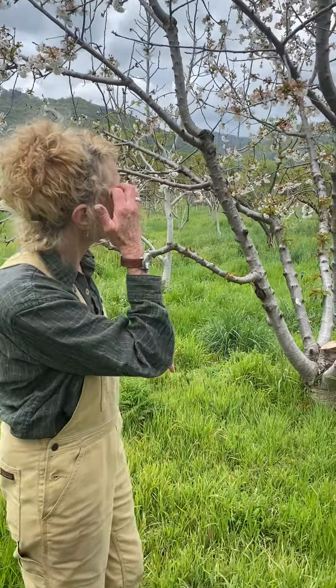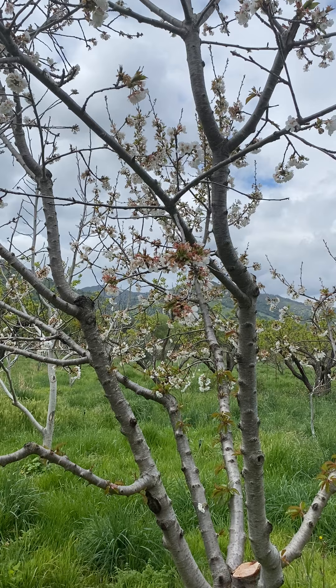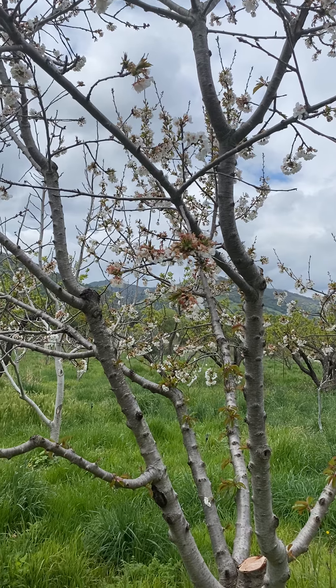Hey kids! You want to see how the flowers turn to fruit on fruit trees? Come over here and take a look. Wait here quietly and look up here and you'll see the bees. See if you can see any bees — see it over there? The bees go around and they love to drink and eat from the flowers.